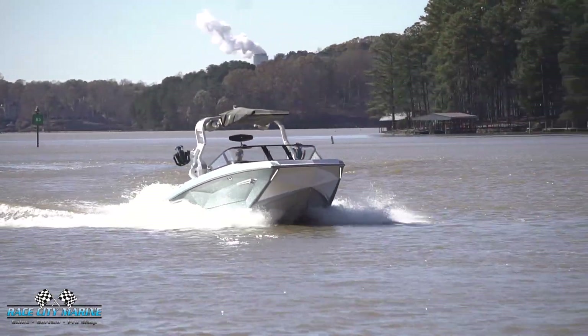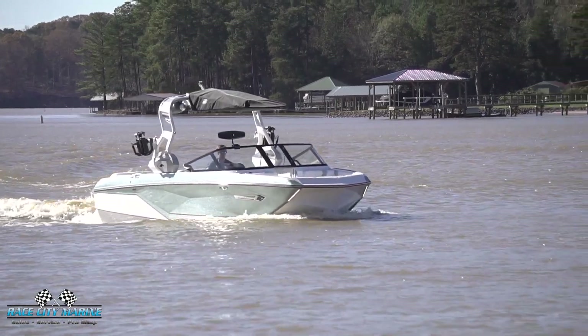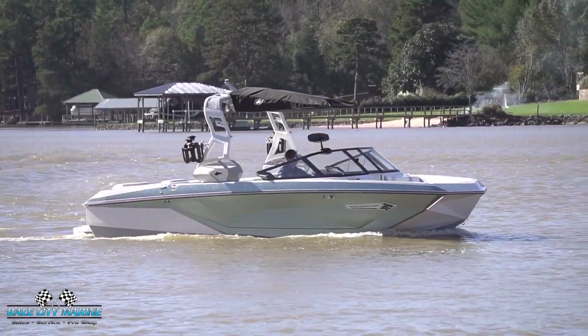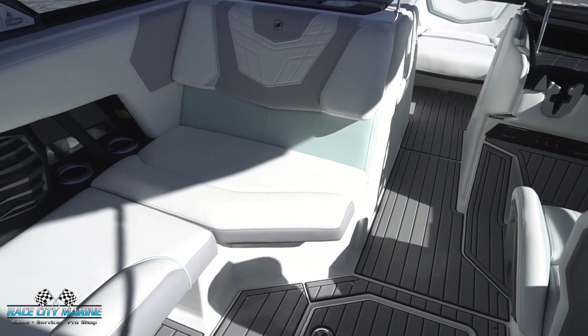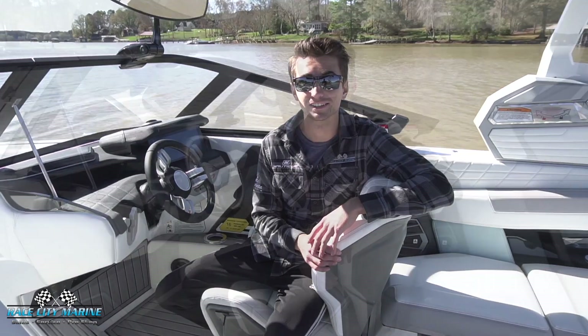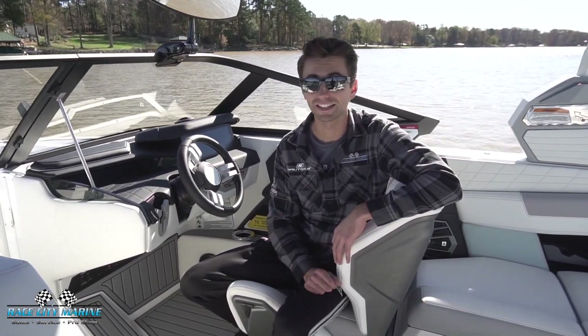The boat we're on right now has a beautiful spec finish with a haze gray hull, with steel blue as the main color with a metallic flake in it. There's also mystic white accents as well. Moving on to the interior, it has a color to match — you can see the mystic white, the gray, and the blue throughout the entire upholstery. Finishing up, we have a gray sea deck flooring. The G23 has a dry weight of 6,000 pounds and can comfortably seat 16 people.